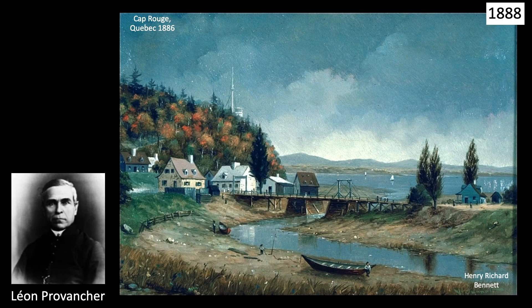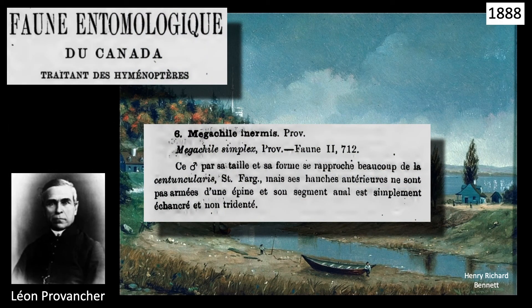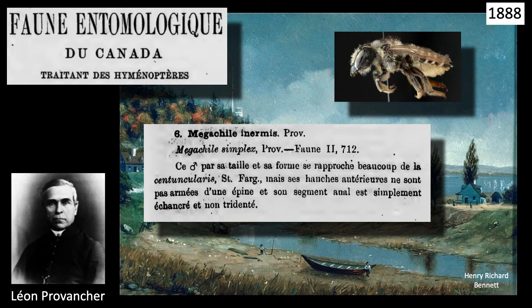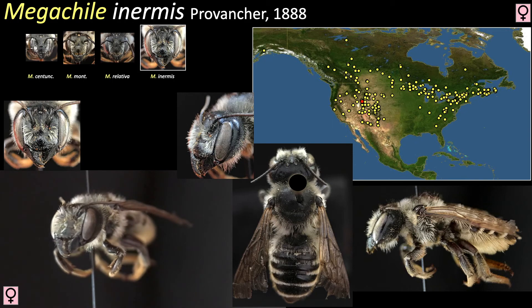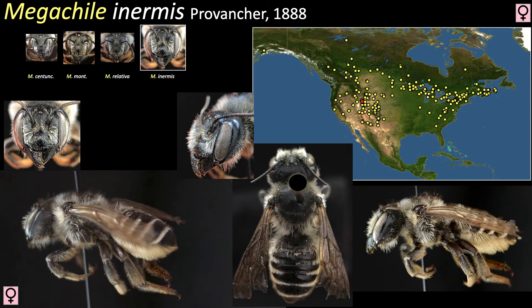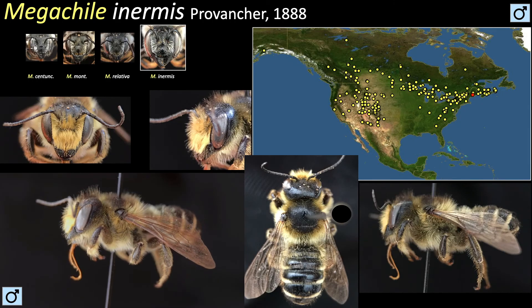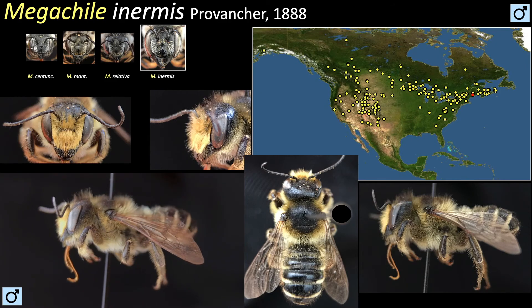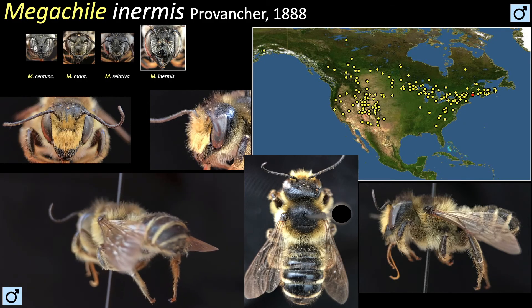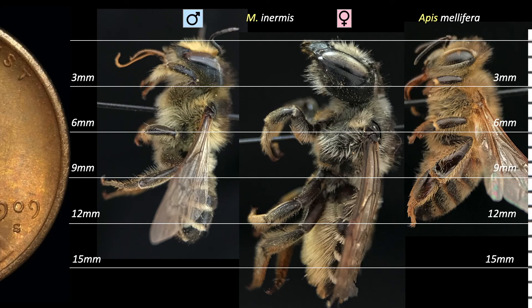Ten years after Cresson, in 1888, Father Léon Provancher published his entomological fauna of Canada from Cap Rouge, Quebec, in which he described a species he named Megachile inermis. Inermis is quite a bruiser — it is noticeably larger than the other species. Its abdomen appears less triangular than the others as well, and it has smaller ocelli relative to the size of the head. Males are similar to the other males but larger, with hair on their tergites but no punctures, while the other species have heavily punctured tergites. Inermis is on the large side for the genus; females range from 16 to 21 millimeters and males about 11 to 15 millimeters.